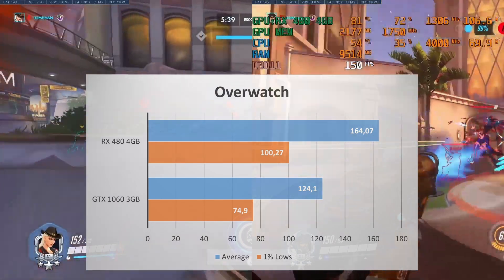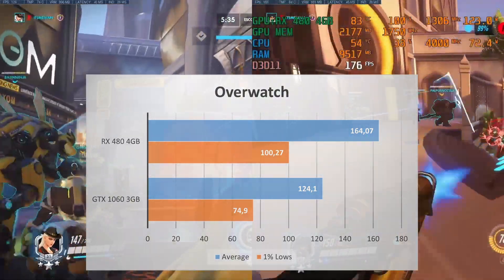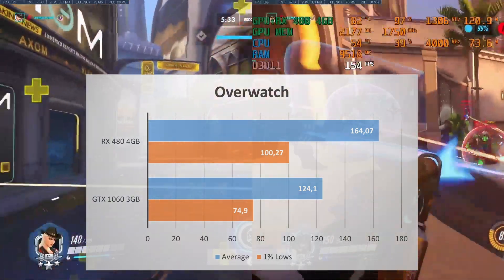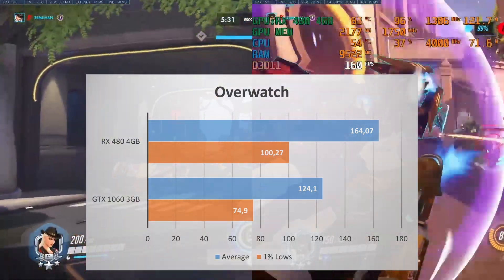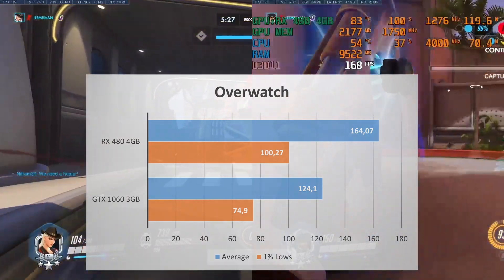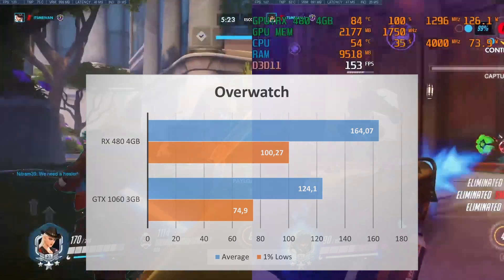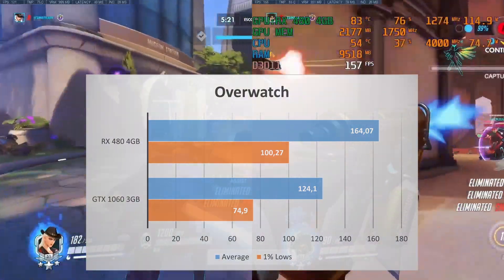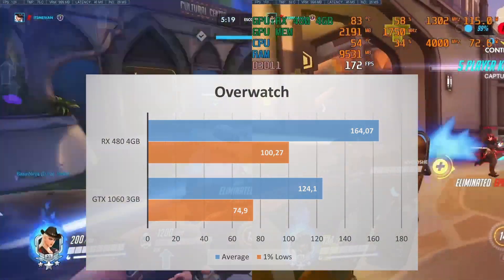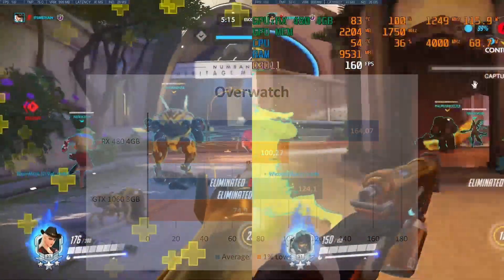The RX 480 punches back hard in Overwatch, with an average FPS of 164 compared to 124 FPS on the GTX 1060 — that's a 32% increase in performance. Even the 1% lows are better: 100 compared to the 75 of the GTX 1060. So if you like playing Overwatch, the RX 480 is the card for you.